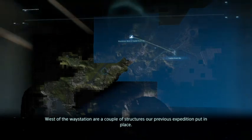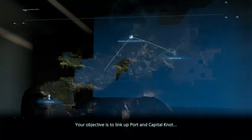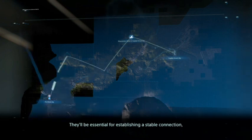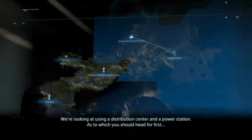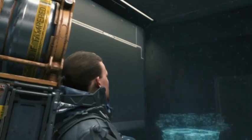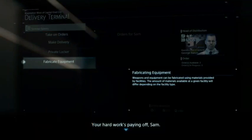West of the way station are a couple of structures our previous expedition put in place. Beyond them is your next destination: Port Knot City, on the shore of a crater lake that formed after the first void out. Your objective is to link up Port and Capital Knot. To do that you'll need to utilize our facilities as additional waypoints - a distribution center and a power station. Start with the distro center, we've got some cargo that needs delivering anyway. Check the nearby delivery terminal to pick it up.